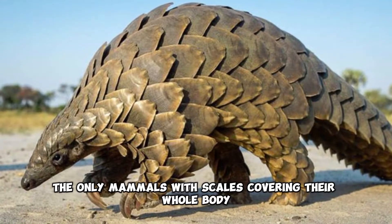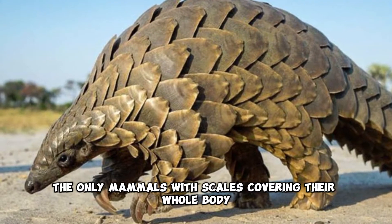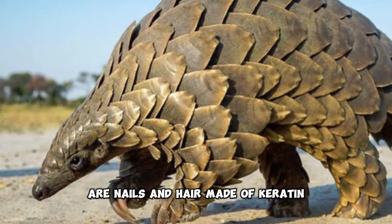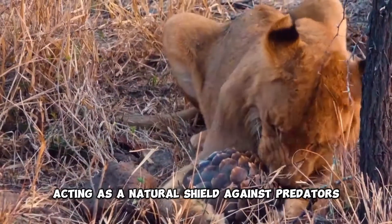Pangolins are the only mammals with scales covering their whole body. These scales are like our nails and hair, made of keratin, acting as a natural shield against predators.